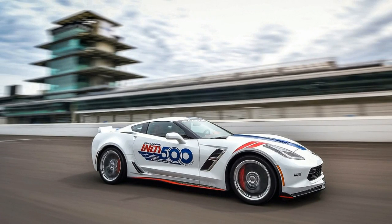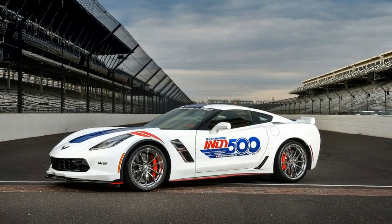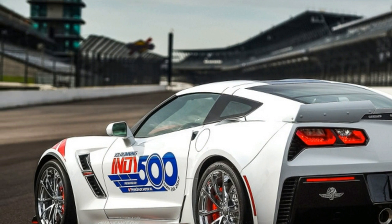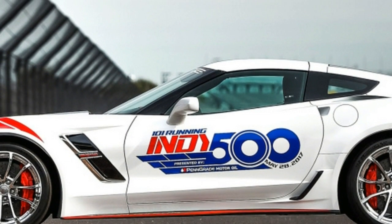Some previous pace cars have been on the garish side, but this 2017 version is a red, white, black, and blue variant of the typical Grand Sport tropes. The red eyebrow fender stripes look great against the white bodywork.